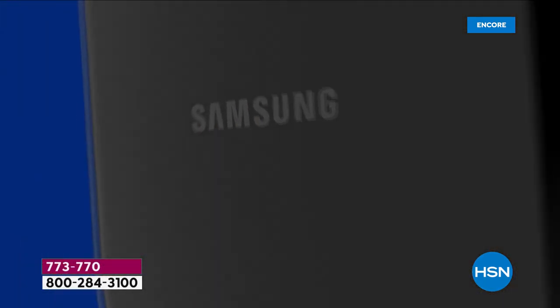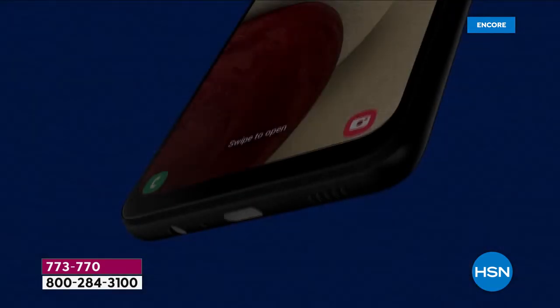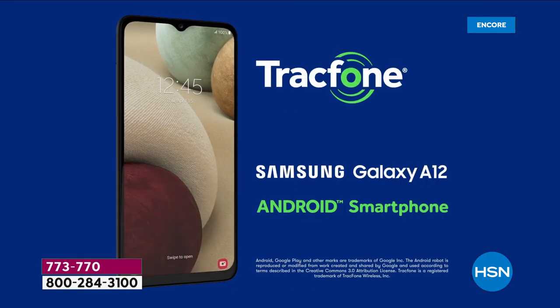It also has octa-core processing — it's more like a mini computer. Lightning-fast processing power means you'll be able to multitask. With multiple apps open, when you go to load something, there's no delay, no waiting, no frustration. It is lightning fast.